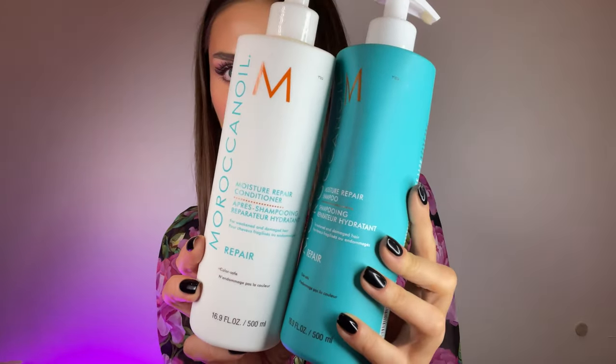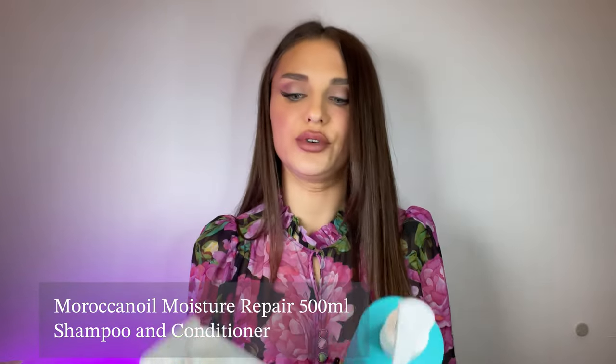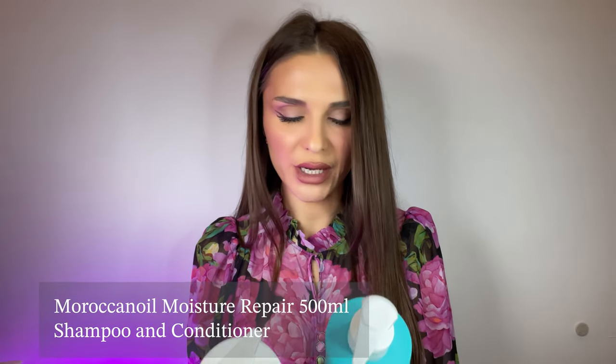Moroccan Oil Moisture Repair Shampoo and Conditioner — I couldn't wait to finish these. These are huge bottles and I got so bored of them. I don't remember them doing anything amazing for my hair. This is a no for me. I would never repurchase anything from Moroccan Oil other than their hair oil, which I use on a regular basis — but that's a different story. I was not impressed.